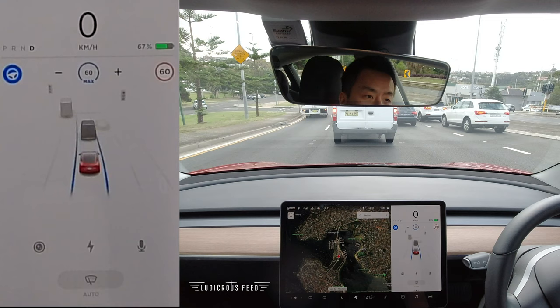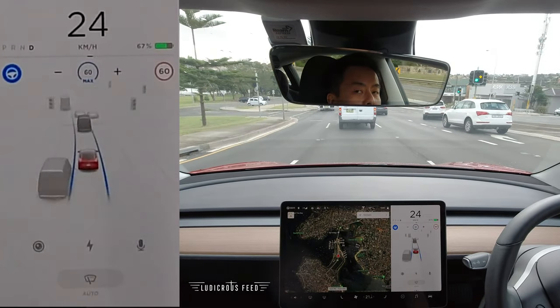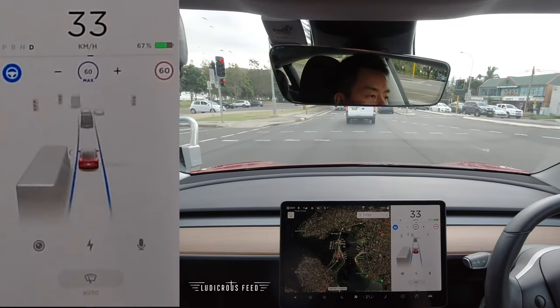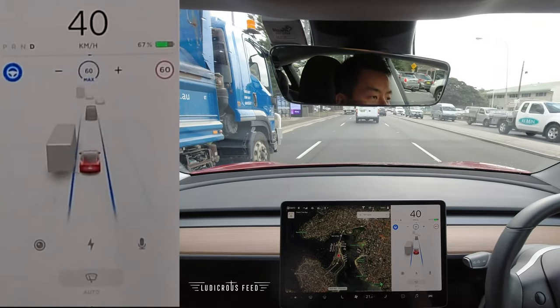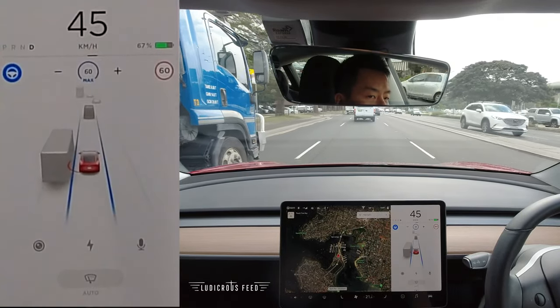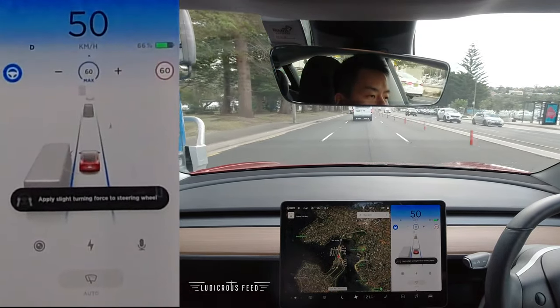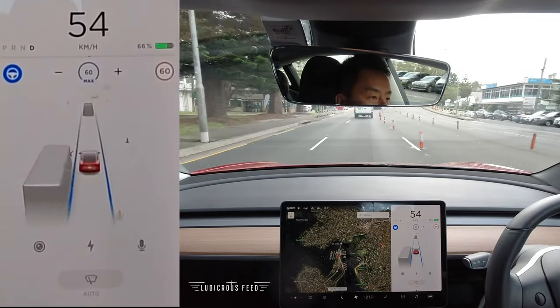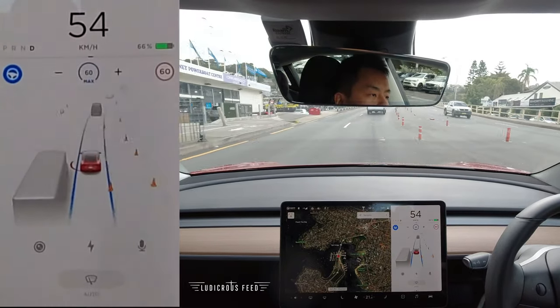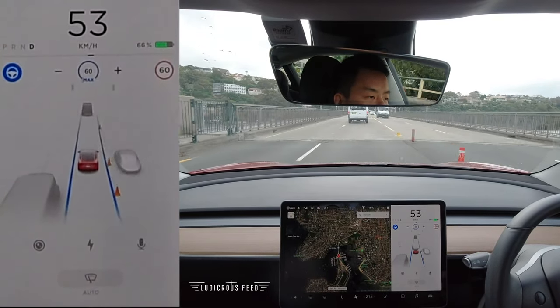In future updates I think it will react, because in the States it's starting to react to traffic lights. For now, if you're not used to autopilot and you're the first car at the lights, turn it off. If you're the second or subsequent car, that's fine — just leave it on, it should stop with the car ahead. Back on autopilot traveling at 50 — hands on the wheel. There's a big truck next to me so I don't want to play too many games here.